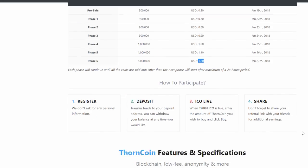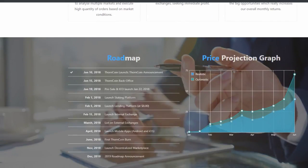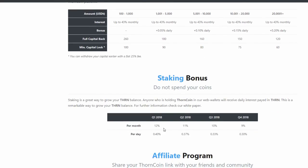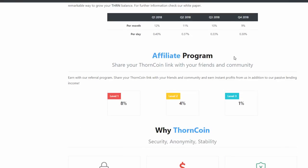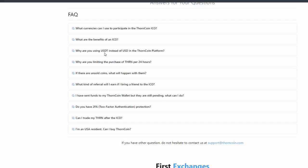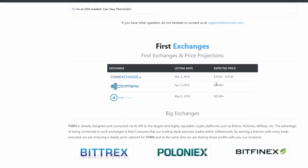They're looking to go on the exchange — I think they're looking to go live in February — at around $8.00. It's on the website somewhere, but they're looking to go on to the exchanges around $8.00.